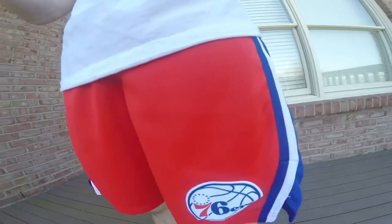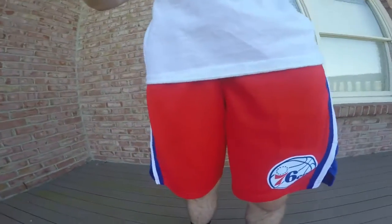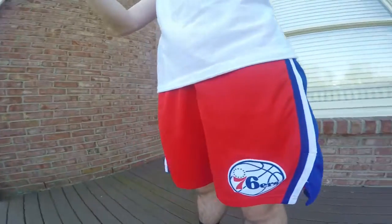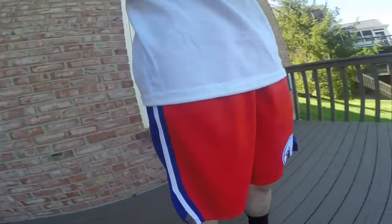You can find some on sale for $40 or $60, but mostly they'll go for $80 on Nike.com, Eastbay, and Foot Locker. There are also authentic ones available for $150.